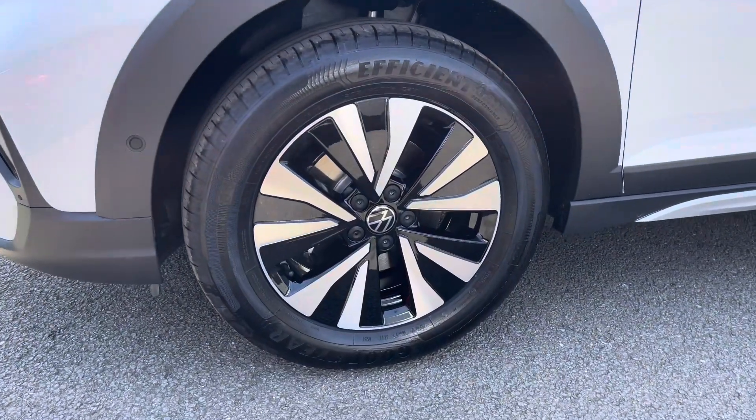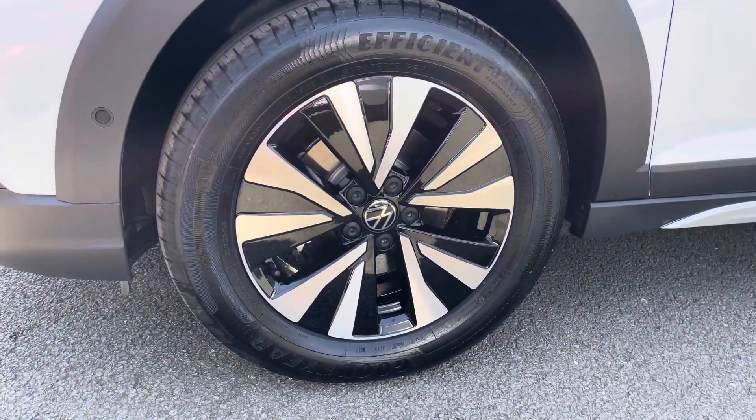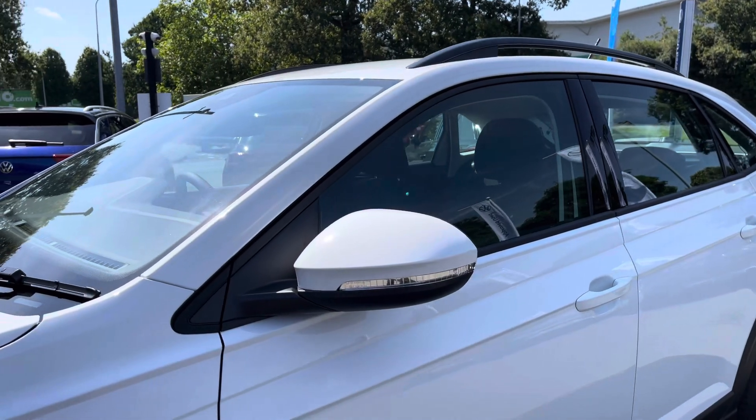Down the side of the car you'll find lovely 16 inch Everett LA alloy wheels that finish off the exterior perfectly, alongside power folding and heated wing mirrors.